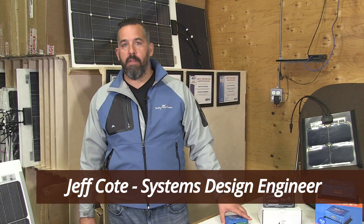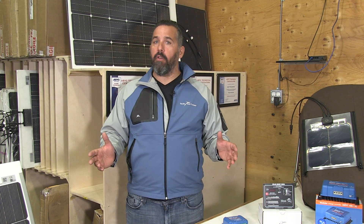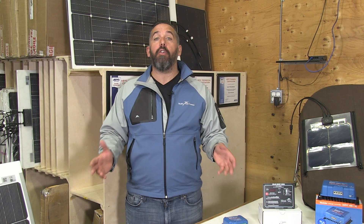Hi, I'm Jeff Cote with Pacific Yacht Systems. What we're going to be talking about next is, now that you've made a decision about doing solar, how much solar do you need on your boat?